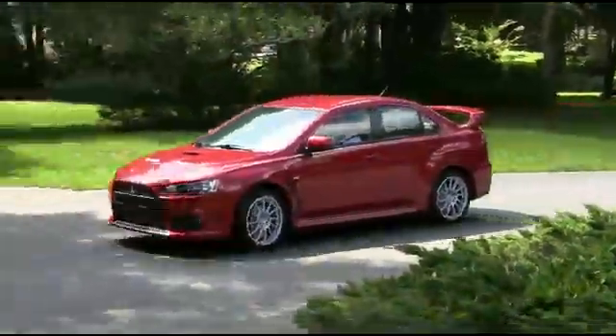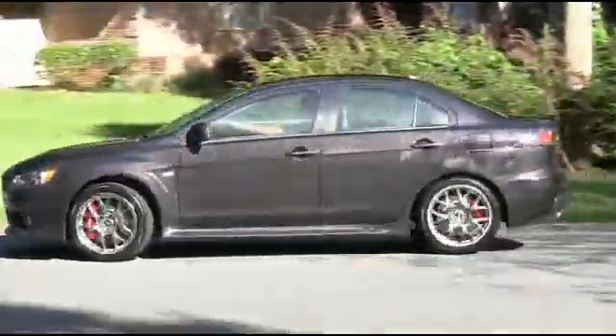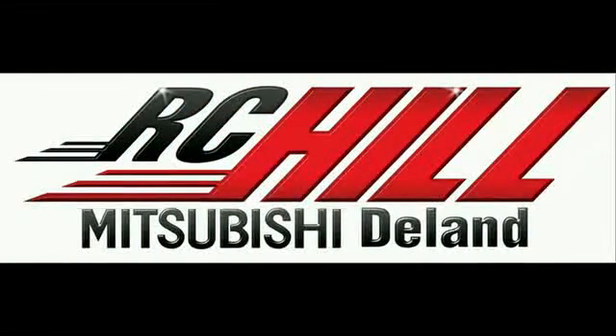The Lancer Rally Art and Lancer Evolution have redefined the sports sedan class forever. Come to RC Hill and check out one today. Give us a call now at RC Hill Mitsubishi in the land.